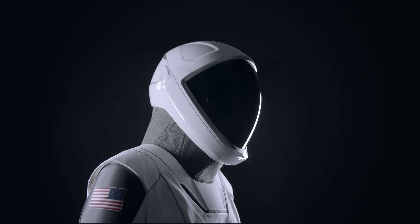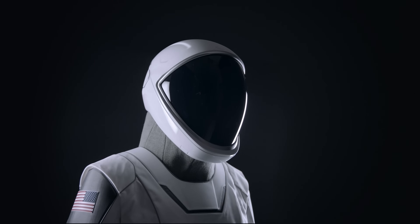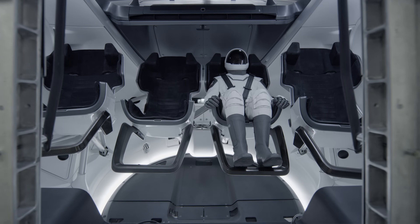One of the things that was important in the development of the suit was to make it easy to use — something that the crew just has to literally plug in when they sit down, and then the suit kind of takes care of itself from there.